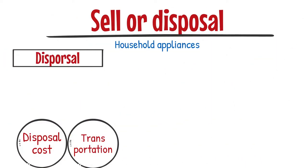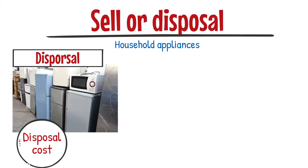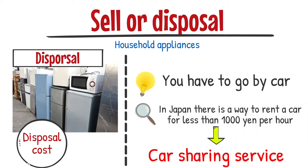On the other hand, you don't have to pay a transportation fee if you go to the designated place by yourself. In Japan, there is a way to rent a car for less than 1,000 yen per hour, so this method is cheap even if you consider that. Please try it.